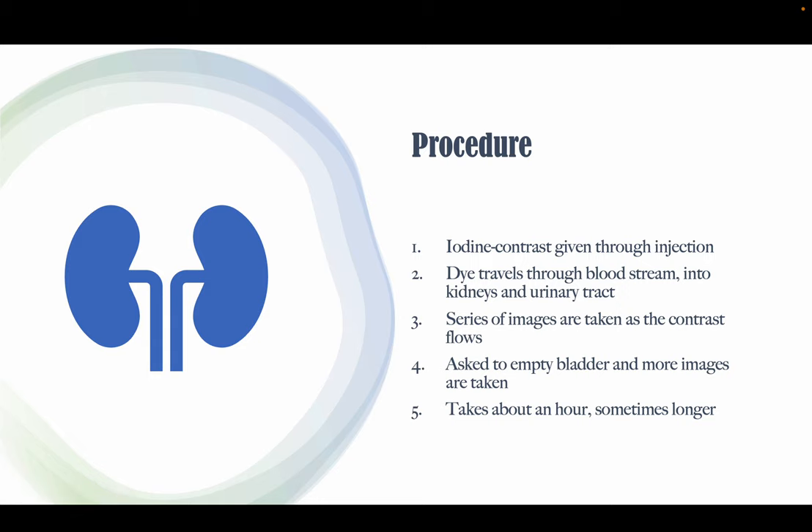A typical procedure lasts only about an hour. The patient will start off by being given the contrast injected through their veins in their arm. Then the dye will travel through their bloodstream and into their kidneys and urinary tract. As the dye passes through and flows, multiple x-ray images are taken, and then at the end the patient may be asked to empty their bladder and then more images will be taken after the fact.